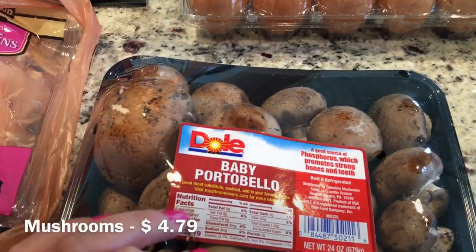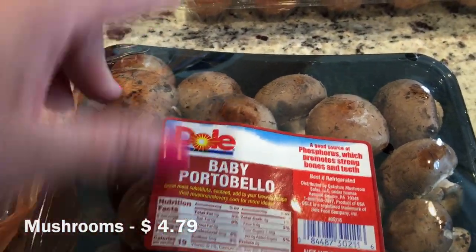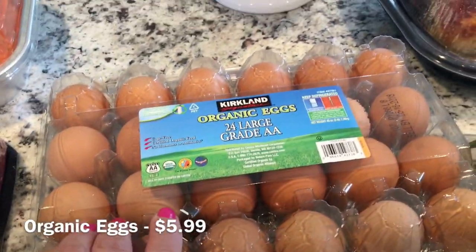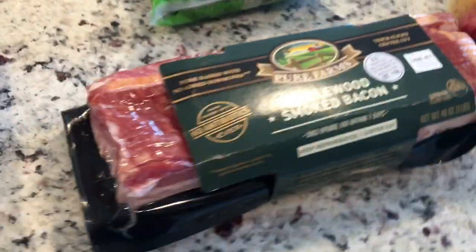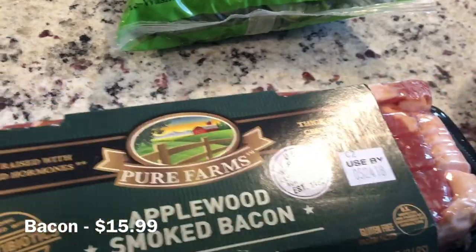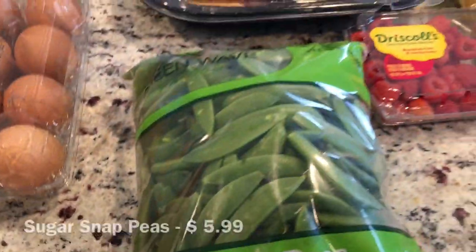Some baby portobello mushrooms because I have a couple of steaks I want to make. 24 organic eggs — I needed eggs. And the bacon that I always get.